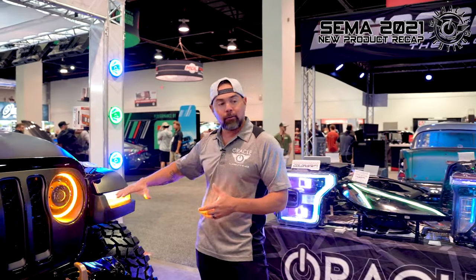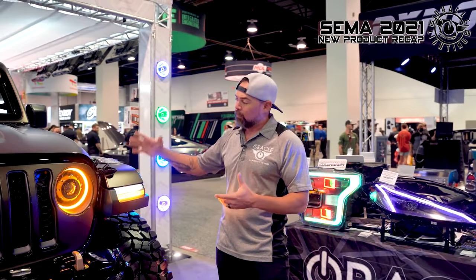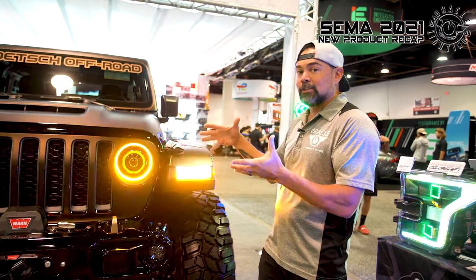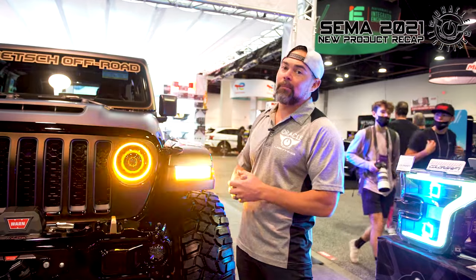That's really convenient if you decide to get rid of the factory lights in the fenders, because you have both the daytime running light and amber light in the headlights now. It uses the same Oculus technology that's been so popular, just adding that amber feature.